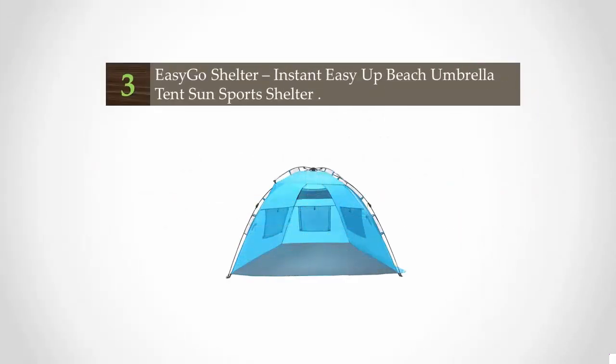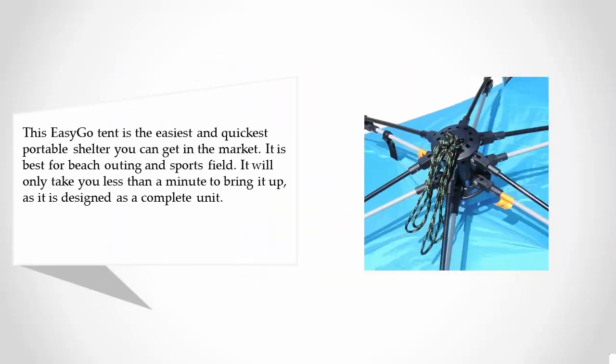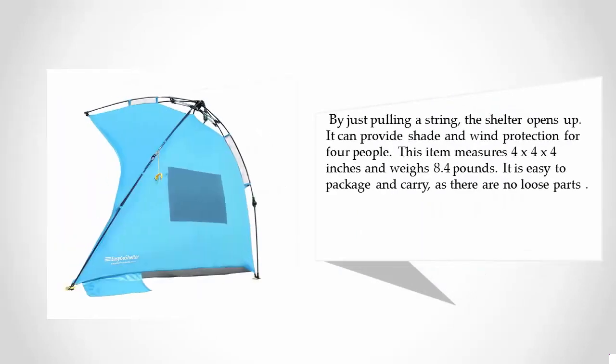At number 3: the Easy Go Shelter Instant Easy Up Beach Umbrella Tent Sun Sports Shelter. This easy-go tent is the easiest and quickest portable shelter you can get on the market. It is best for beach outings and sports fields. It will only take you less than a minute to bring it up, as it is designed as a complete unit. By just pulling a string, the shelter opens up. It can provide shade and wind protection for 4 people, measures 4x4x4 inches, and weighs 8.4 pounds. It is easy to package and carry, as there are no loose parts.